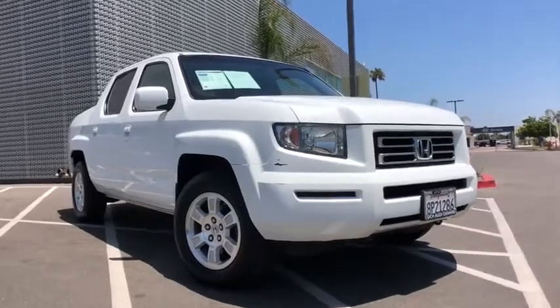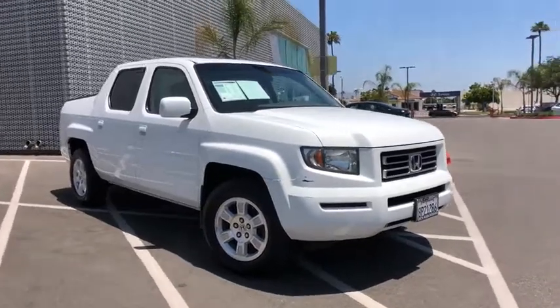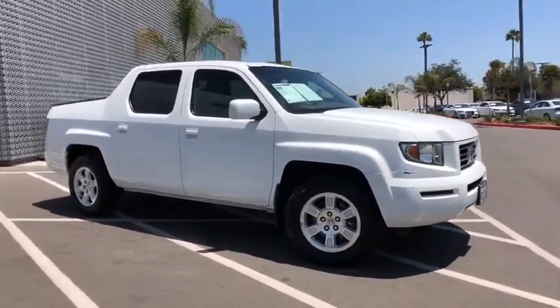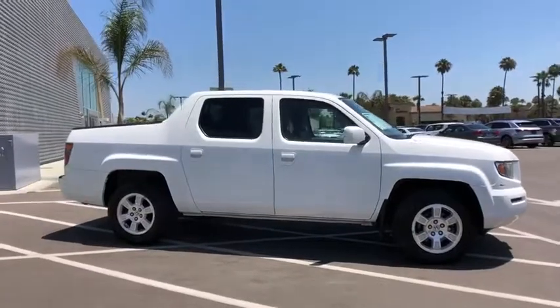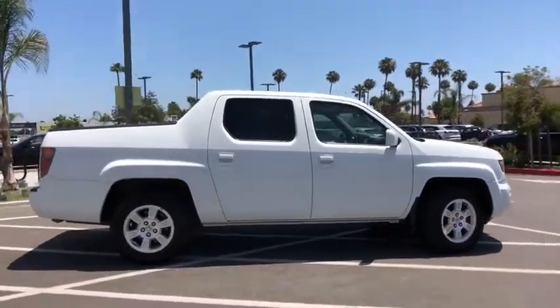Stop by and take a look at the 2008 Honda Ridgeline. The Ridgeline was designed to give you exactly what you need to get the job done. And with Honda quality built right in, this truck can be with you for the long haul. Here are some of this vehicle's great options.